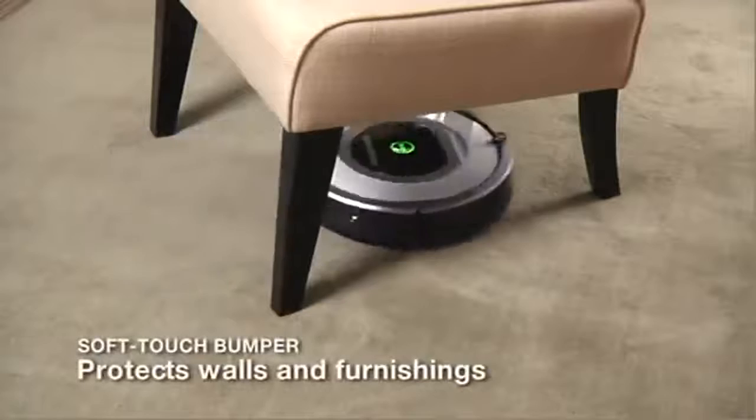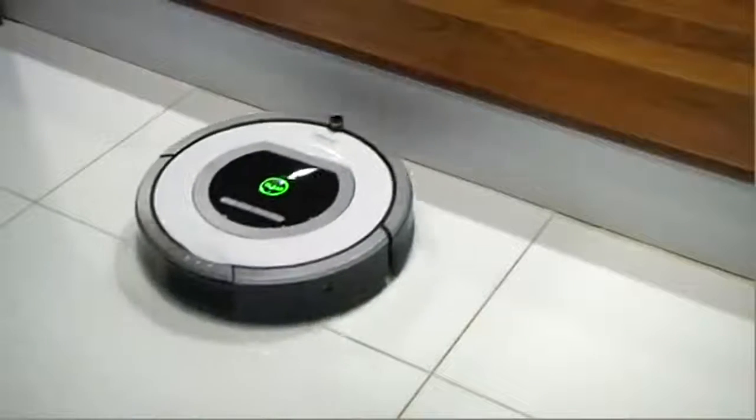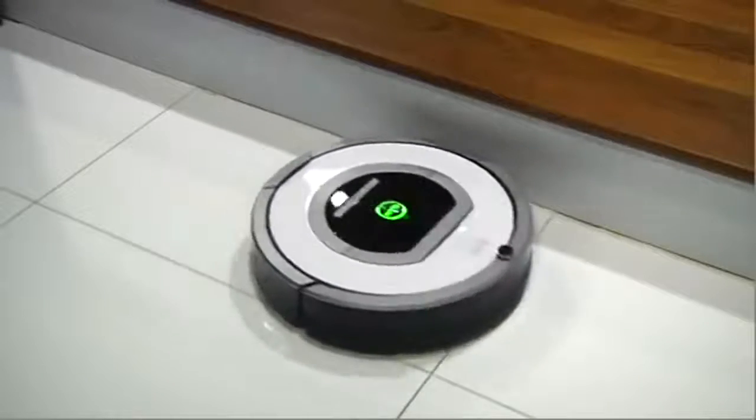Roomba's soft-touch bumper provides a cushion between the robot and the objects it touches while cleaning, protecting your walls, furniture and other household items from scratches and marks.